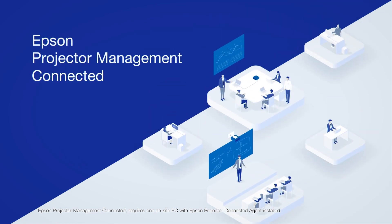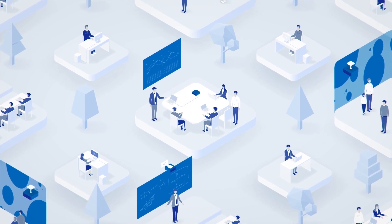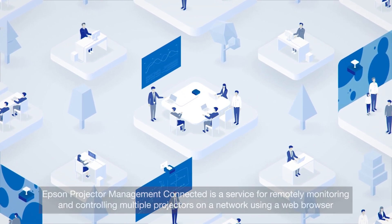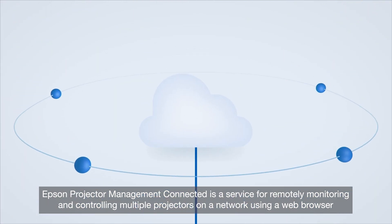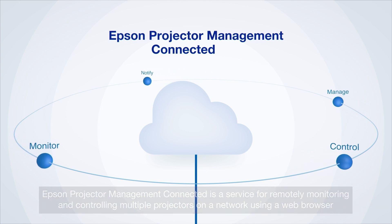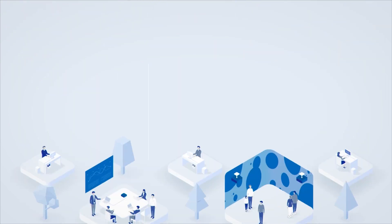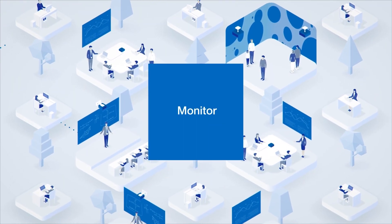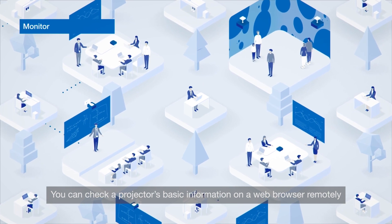Epson Projector Management Connected is a service for remotely monitoring and controlling multiple projectors on a network using a web browser. You can check a projector's basic information on a web browser remotely.